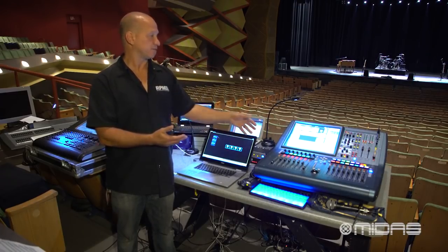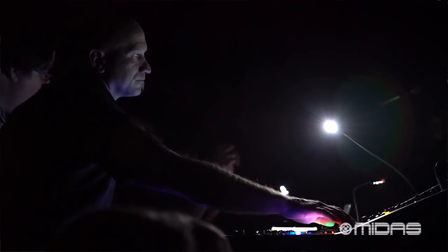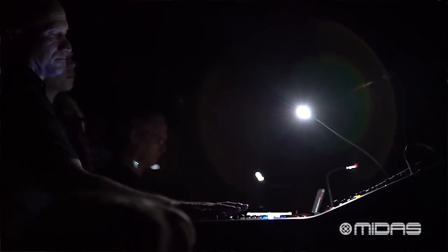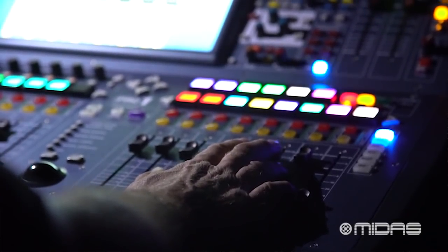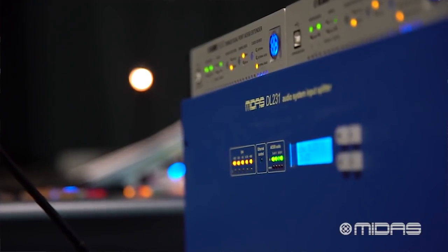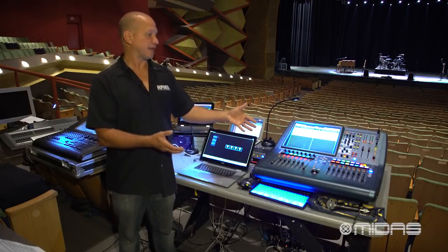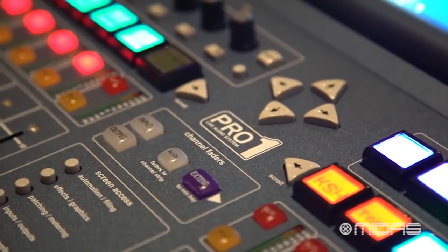The offline editor helps because every console has a different configuration for outputs and I/O — the Pro-1s and Pro-2s are configured differently from the Pro-3, 6, 9, and Pro-X. So you have to be careful about making those things land properly. I used the Pro-1 offline editor to set this thing up. I knew we'd have DL-231 mic splitters, so I built my preset with that, patched everything accordingly, and when I got to Alaska I plugged a USB stick into the console, hit go, and my show landed exactly the same as it was on my Pro-X.